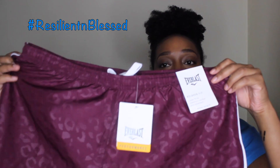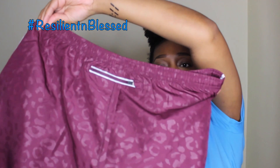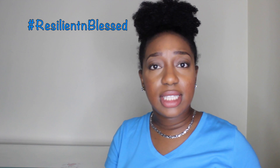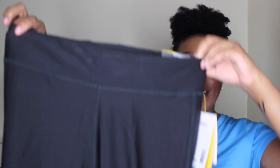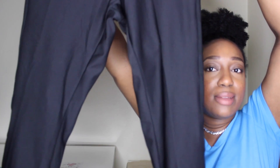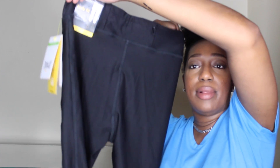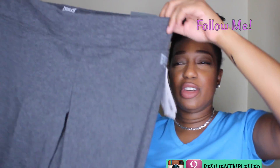And the matching shorts of course. Then I got some midi length tights or pants — whatever you want to call it — but it's very nice. It has a nice elastic feel so it fits to my body shape. It's just a plain black pair of pants. And this one has a little bit of flair to it at the bottom and it's in gray, as you can see.